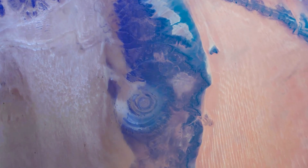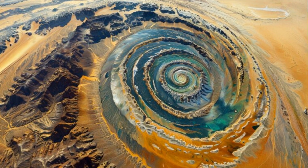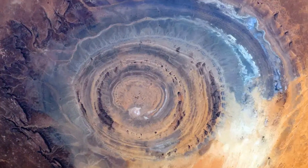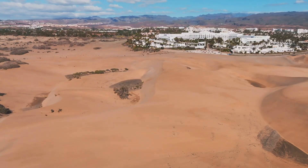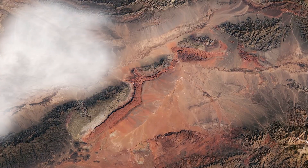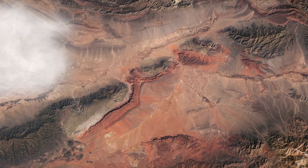Deep within the Sahara Desert lies a mystery — a colossal enigma visible from space. It's a stark, circular feature: the Rishat structure, better known as the Eye of the Sahara. The structure spans an impressive 30 miles in diameter, and its concentric rings resemble a giant bullseye, making it a prominent landmark for astronauts.